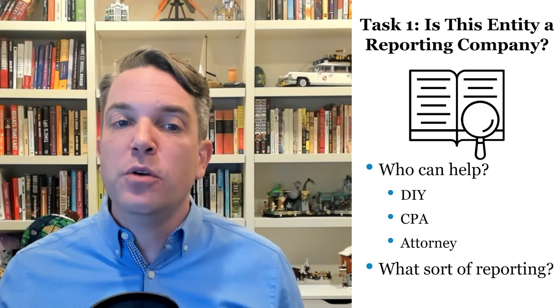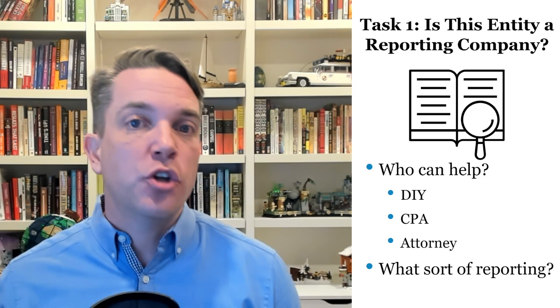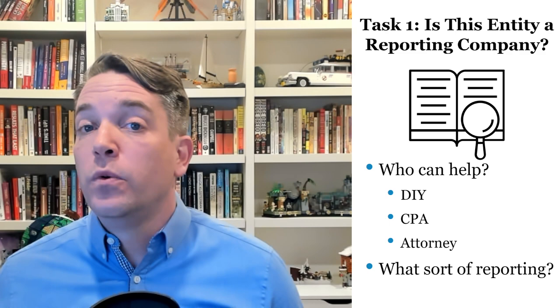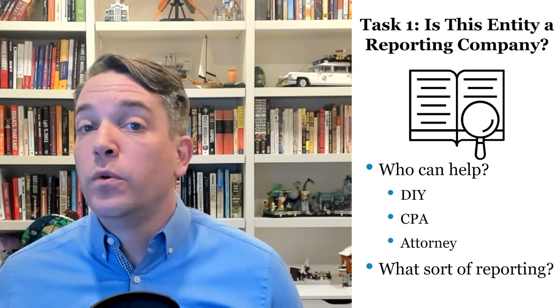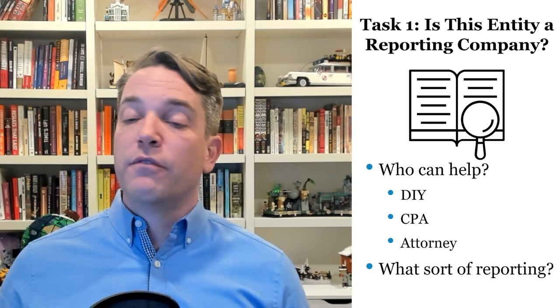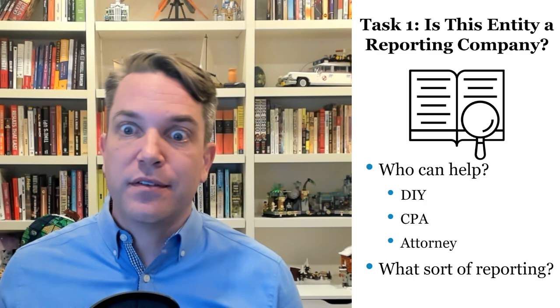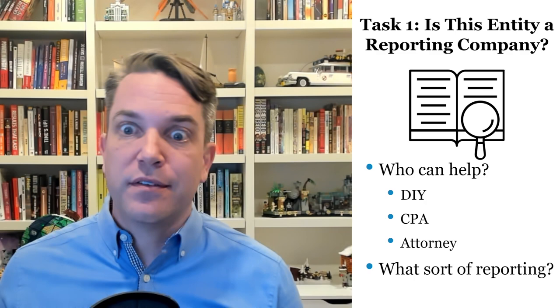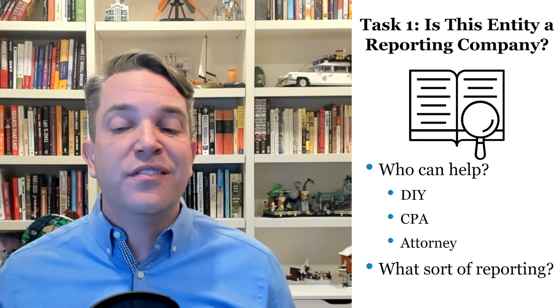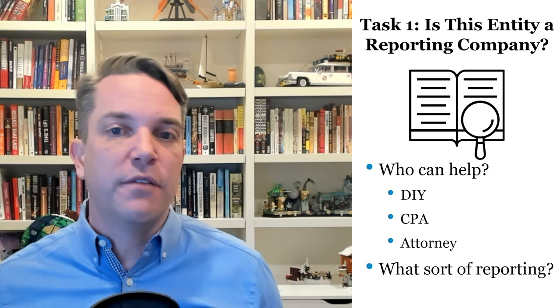Beyond that, you're going to want to figure out what sort of reporting you're doing. Are you an existing reporting company — meaning you were in existence before January 1, 2024? In that case, you're not going to be reporting company applicants, but you will be reporting your beneficial owners. If you're an existing exempt entity that came into January 1, 2024 as an exempt entity, and you have always been exempt, then you should not even be reporting — you don't even need to file to claim the exemption. The reasonable way to look at this is: if you have been exempt starting on January 1, 2024 as an entity, even if you were previously not exempt, that should qualify you to not have to do any reporting. If you're nervous about this, it's easy enough to go in and do the reporting to just claim the exemption as a newly exempt entity.